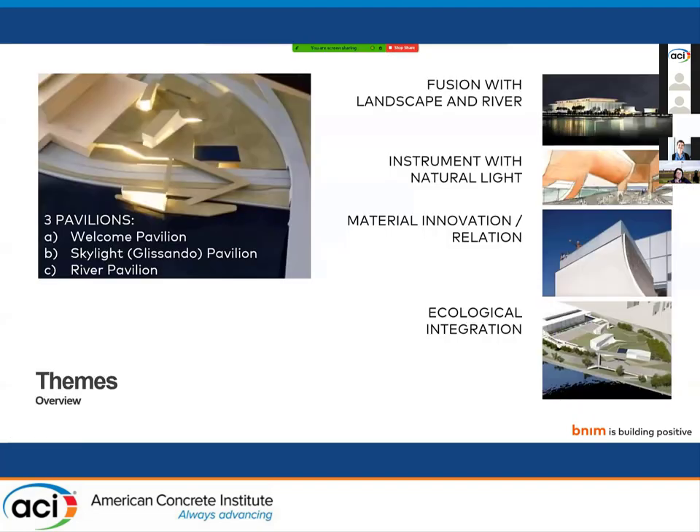On the top left here, you can see an old original concept model showing the enduring scheme of the project, which is three pavilions floating above a green roof, underneath which is additional program space blending into the landscape. The main tenets of the design have carried through all iterations: fusion with landscape and the river, trying to reintegrate the Kennedy Center into the landscape and pull it away from the highway chaos it's currently located in. Playing with the idea of music and performance in the building form itself — the building is the instrument and the light is what activates it — a commitment to material innovation and ecological integration.